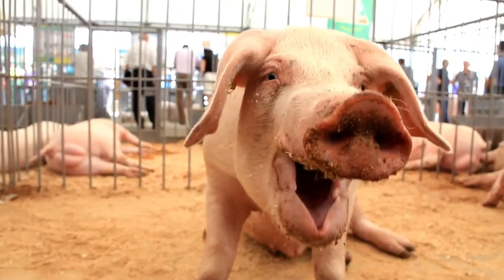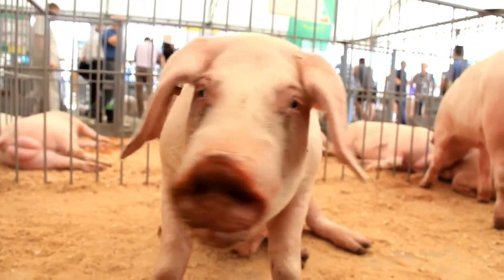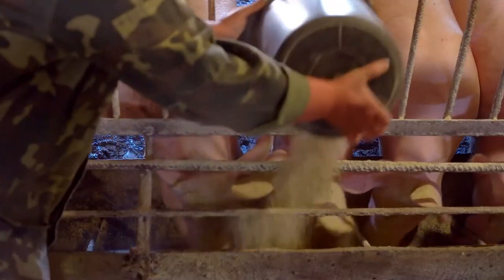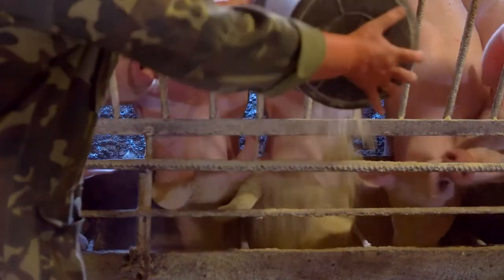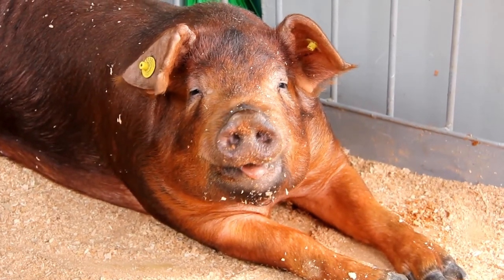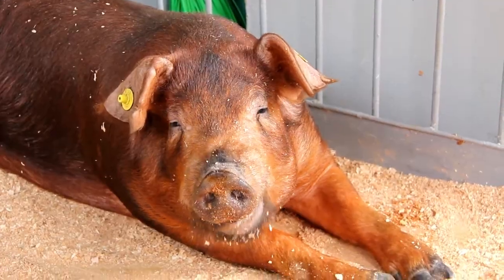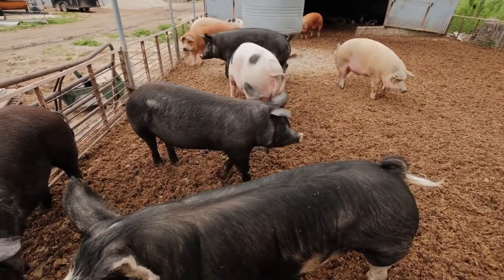Pigs may be large animals, but they don't require large spaces in which to grow — just a spacious pen that's sturdily fenced to avoid escapes. They'll eat pretty much anything you feed them, so they're a good way to get rid of food scraps and weeds. Pigs need adequate room to root and wallow, and if you're able to move their pen around to fresh pasture, you'll have less mess accumulating in one spot and lower food costs if they're able to forage.